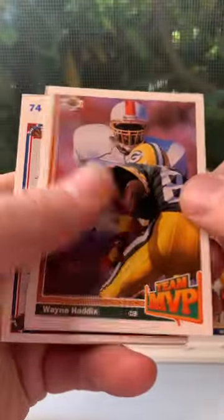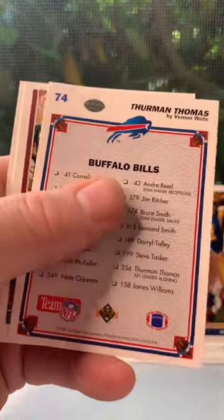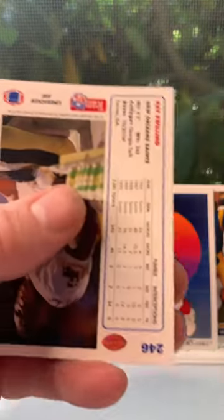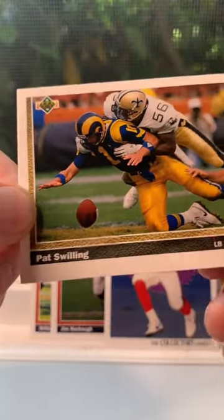This is a pack for Bears fans. We have Wayne Haddix team MVP, we got a Thurman Thomas checklist — those are always cool. Love that artwork. Tim Rosenbaum, and we end with Pat Swilling.